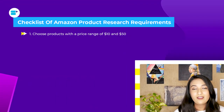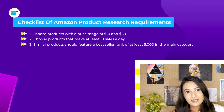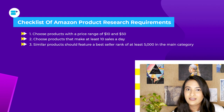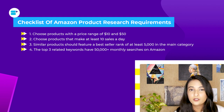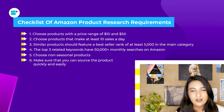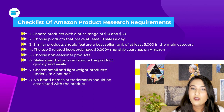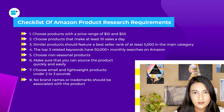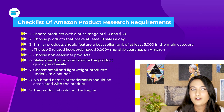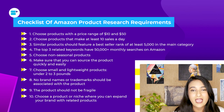Here is the product research checklist: (1) Choose a product in the price range of $10 to $50. (2) Choose a product that makes at least 10 sales per day. (3) Similar products should feature a bestseller rank of approximately 5,000 in its main category. (4) The top three keywords should have a monthly search volume of 50,000 and above. (5) Make sure the product is not seasonal and should be bought all year round. (6) Make sure you can source the product quickly and easily. (7) Choose lightweight products, approximately two to three pounds. (8) No brand names or existing trademarks should be associated with the product. (9) The product should be sturdy and not fragile, as it can get damaged in shipping. (10) Choose a product or niche in which you can release similar items and expand your brand.